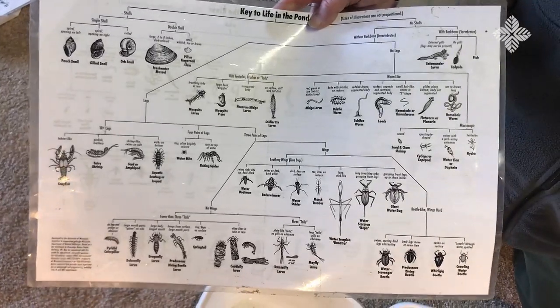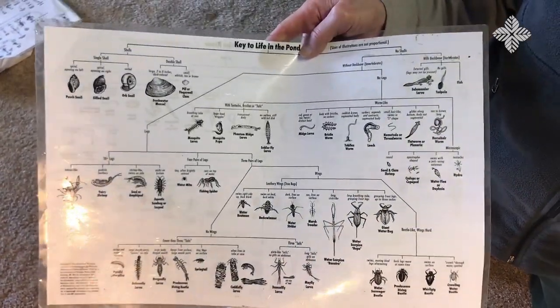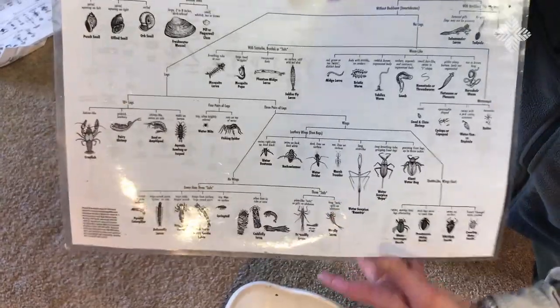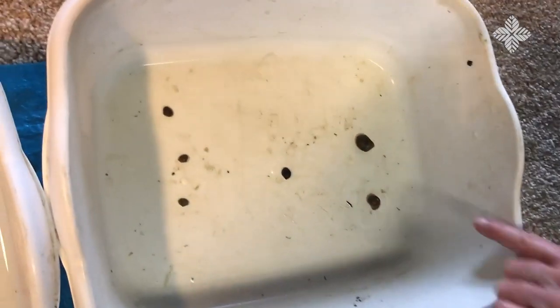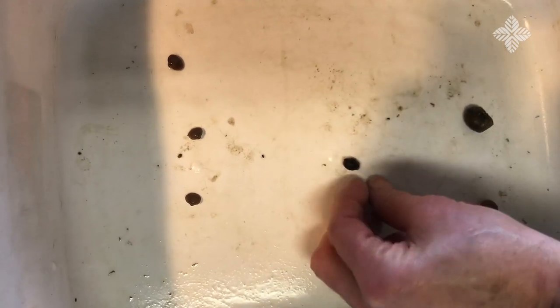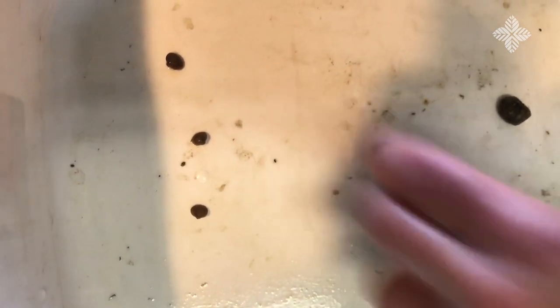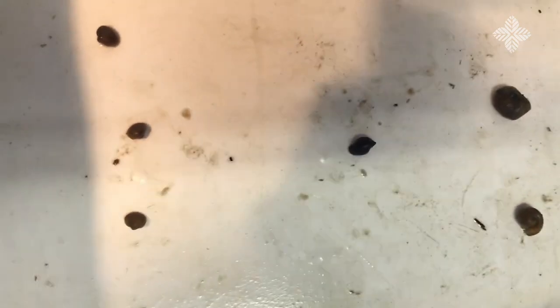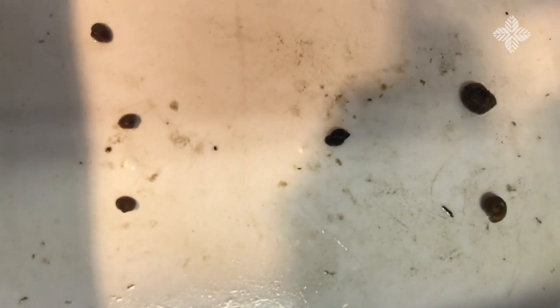I'm back and I'm going to show you the critters in individual buckets so you can see a little better. The first bucket has orb snails — there are two at the top — and a pouch snail trying to get out. If you put the spiral of the pouch snail on top, the opening shows you whether it's a left-hand or right-hand snail. At the bottom we have some fingerling clams. These are all in the mollusk group — soft-bodied animals with limey shells.